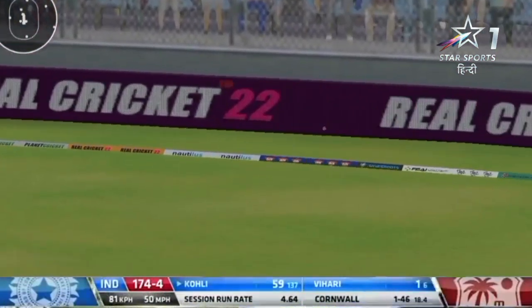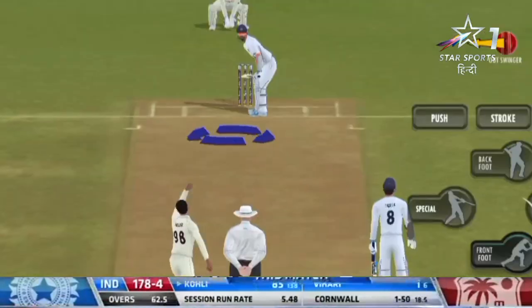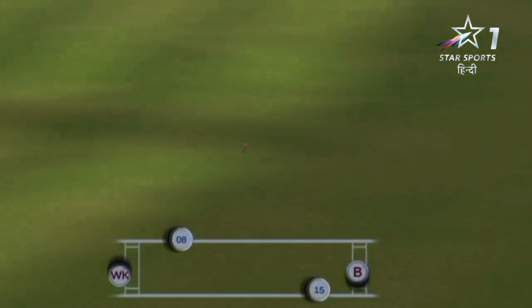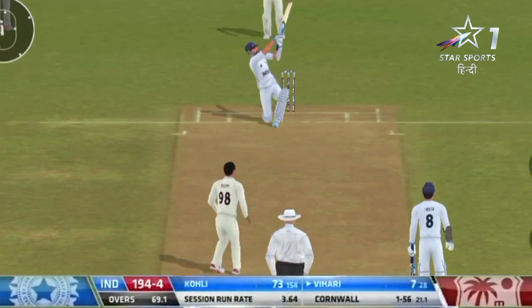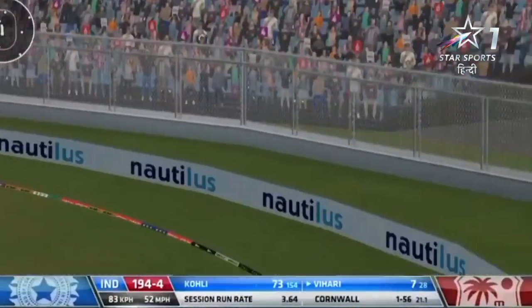Another nicely timed shot, another boundary for Virat Kohli — he's racing. That's a good shot, just standing his ground and punching it up. Oh, this is a good shot — fine foot movement, just short of six.